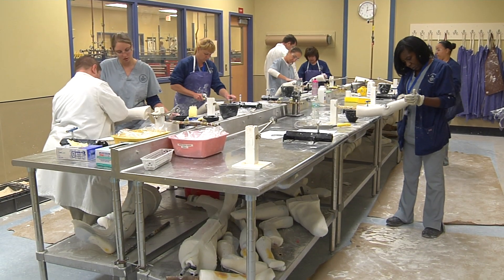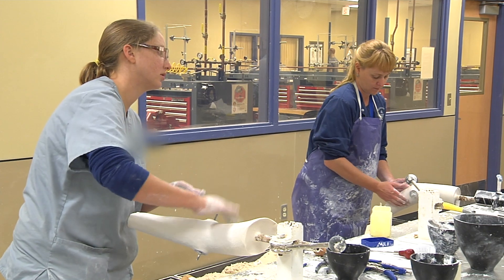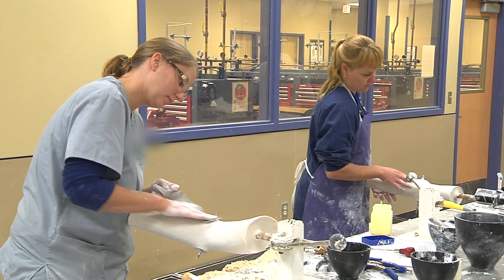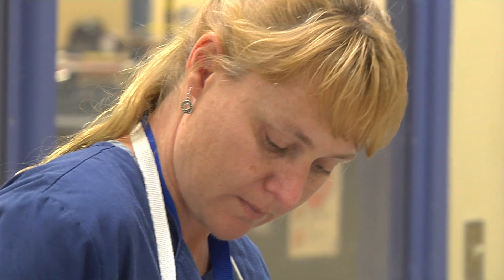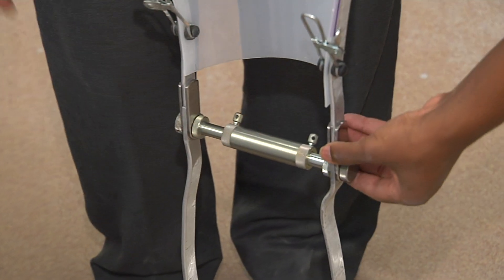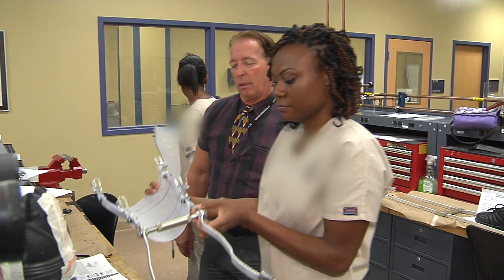Orthotics and prosthetics is a great option if you're looking for a new career. O&P professionals come from diverse backgrounds and can start their career at any age. Some enter the O&P profession right out of high school. Others enter O&P after college or after working in another profession. For many, the ability to design and work with high-tech devices that drive the profession is another plus.